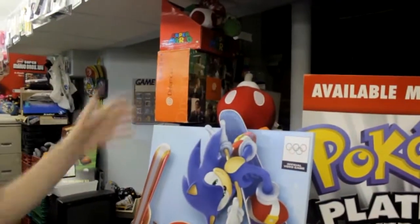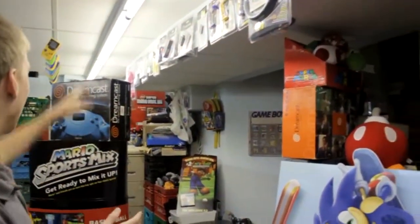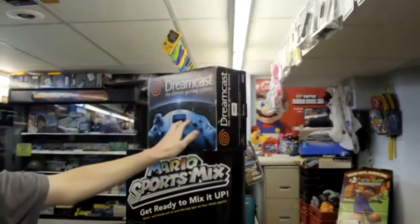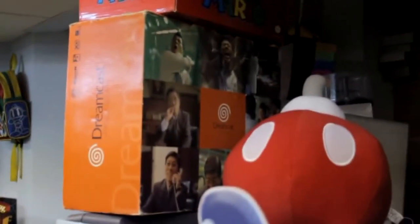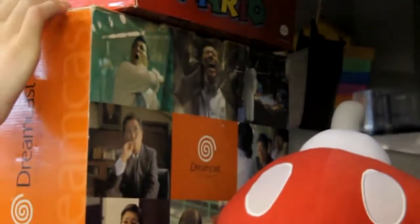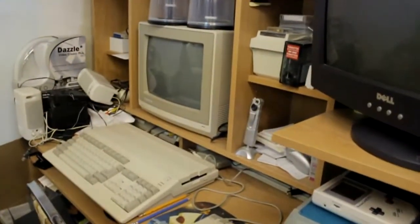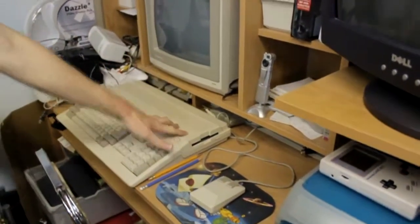To the left of that we have a Bob-omb plush given to me by my good friend Oliver. Over here we have an empty Sega Dreamcast box of the second version, and to the right a Japanese version of the Sega Dreamcast box with a guy in crazy poses on it — I've always really liked that box. Then some plushes up here as well.